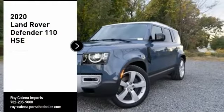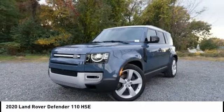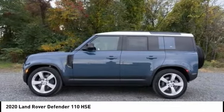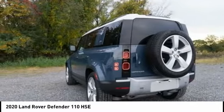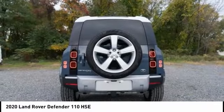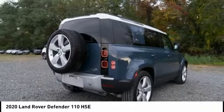Stop by and take a look at the 2020 Defender. If you are looking for a serious all-around utility vehicle with reliability and style, then the Land Rover Defender 90 is for you — this is the iconoclastic exploration vehicle.